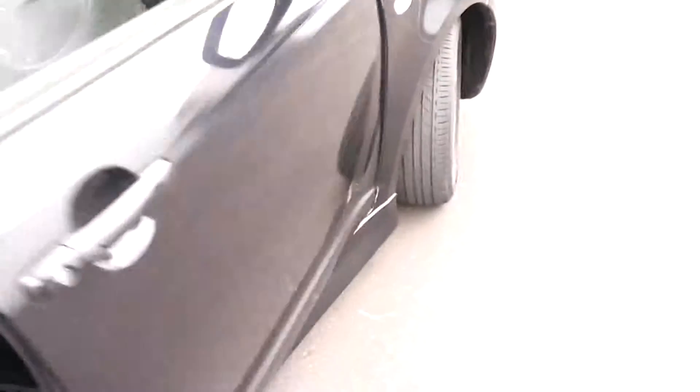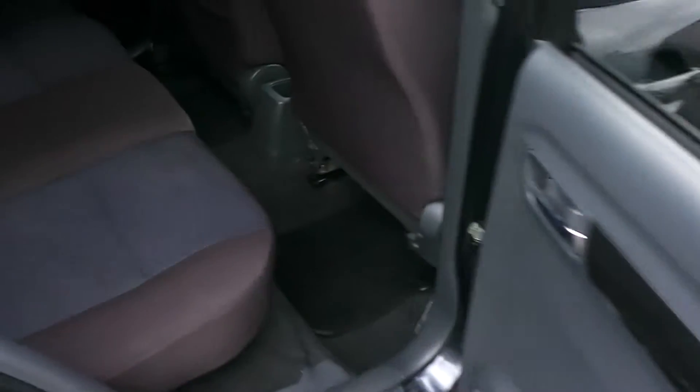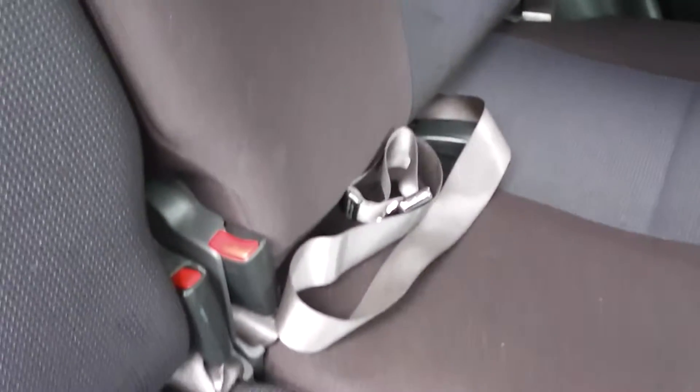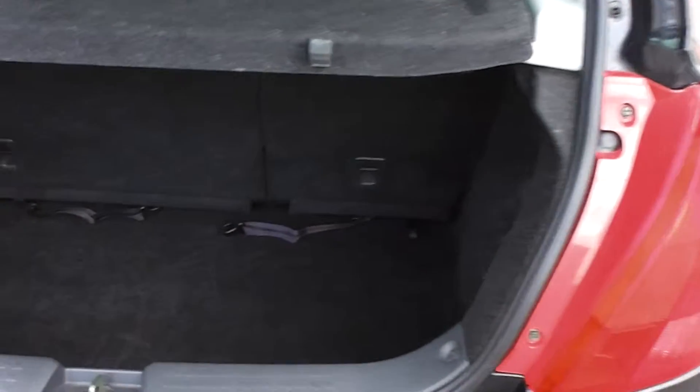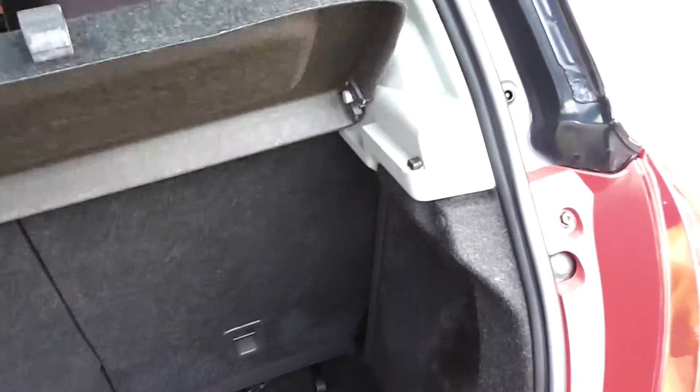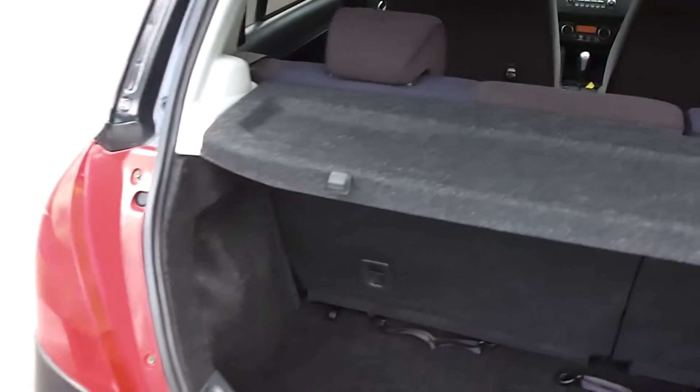Let's have a look at the back — all clean and tidy in the back here. It has ISOFIX child seat anchor points. And finally, to the boot — there you have it. This one's got a cargo blind up there which you can remove if you want to.